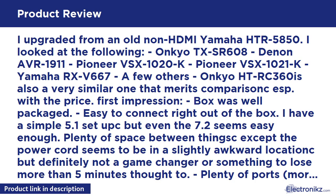First impression: box was well packaged. Easy to connect right out of the box. I have a simple 5.1 setup, but even the 7.2 seems easy enough. Plenty of space between connections, except the power cord seems to be in a slightly awkward location — but definitely not a game changer. Plenty of ports. Very nice and mostly intuitive GUI/OSD.